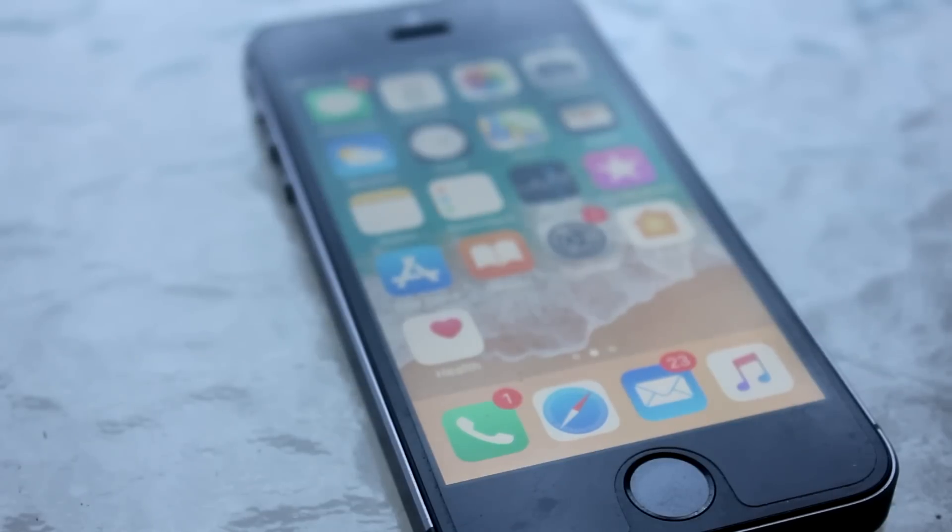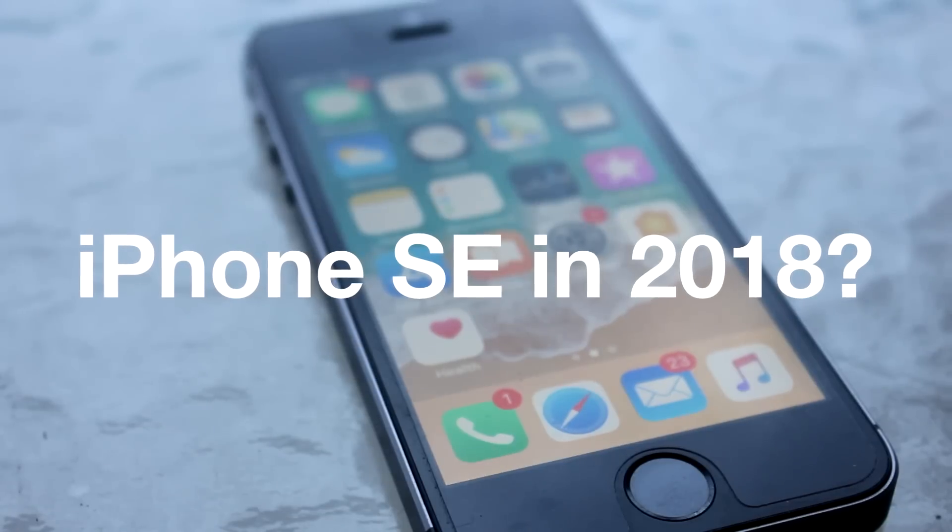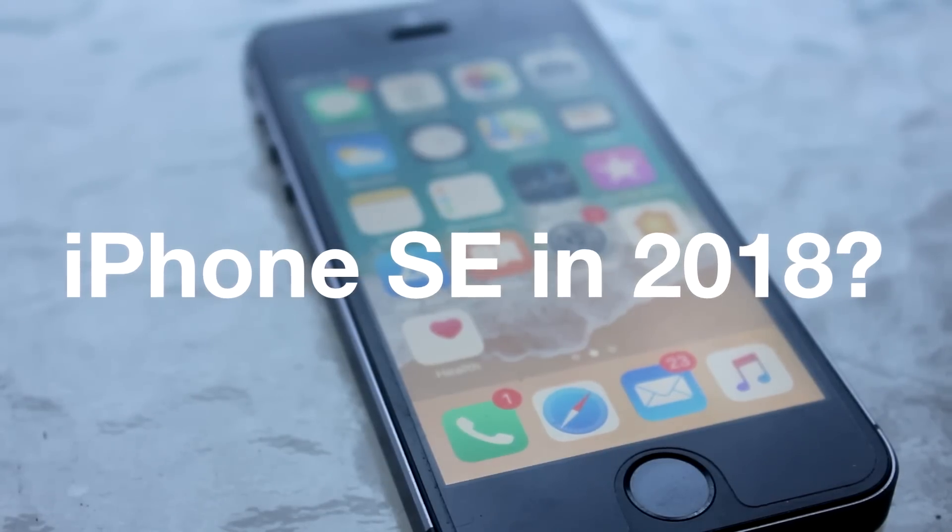Released in early 2016, the iPhone SE was designed for those who prefer smaller phones and utilized the classic iPhone 5 design. Hey, how's it going? I'm Josh from 91Tech and today we're going to be taking a look at the iPhone SE. Is it still worth buying in 2018?